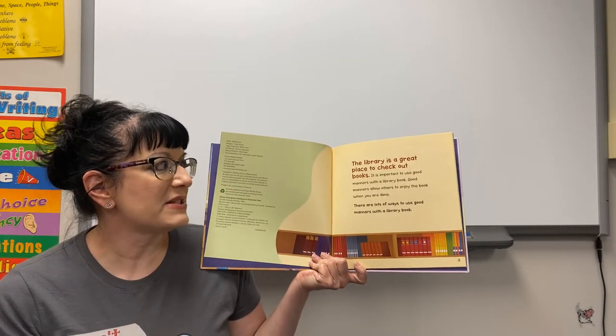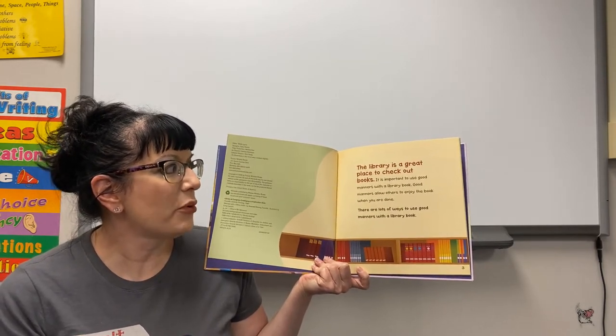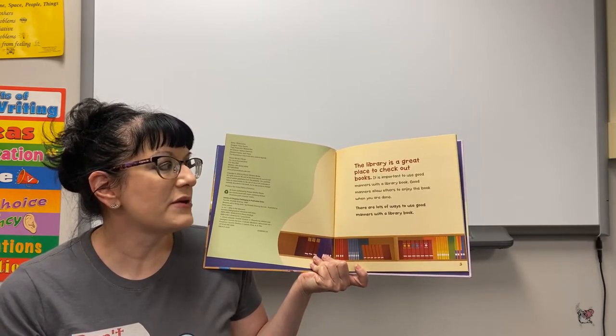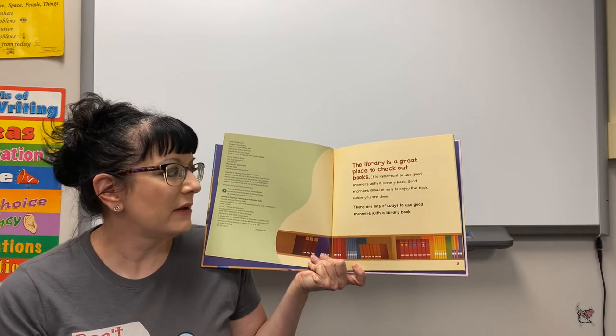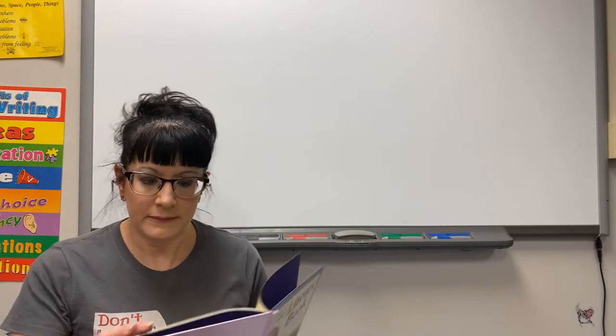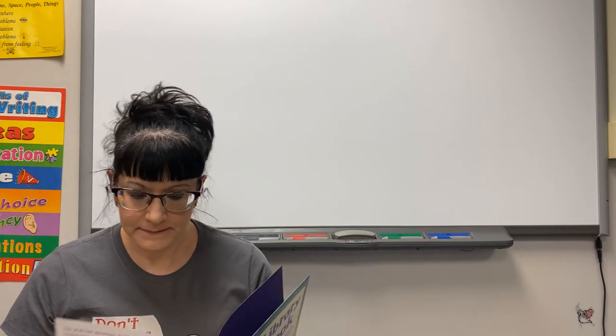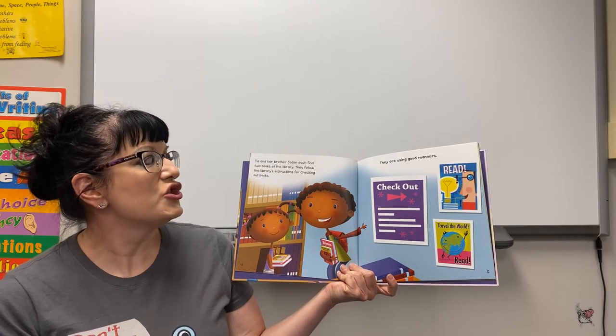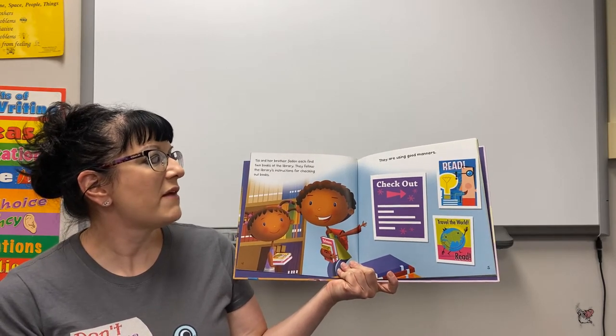The library is a great place to check out books. It is important to use good manners with the library book. Good manners allow others to enjoy the book when you are done. There are lots of ways to use good manners with a library book. Tia and her brother Jaden each find two books at the library and follow the library's instructions for checking out books — they're using good manners.